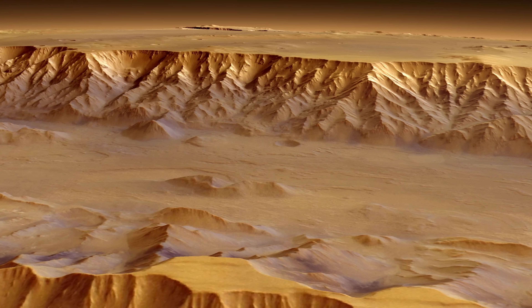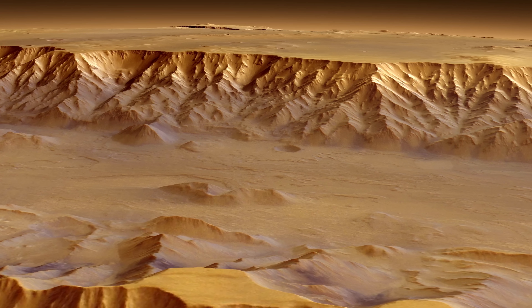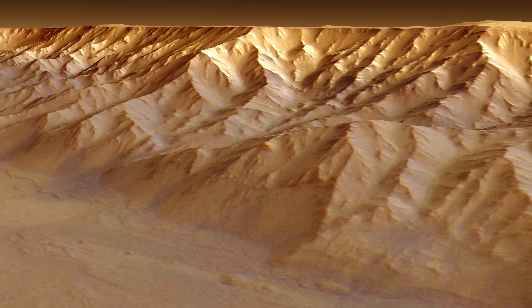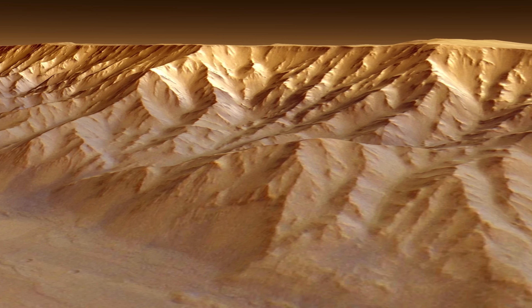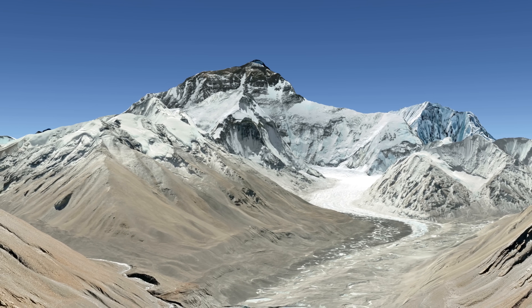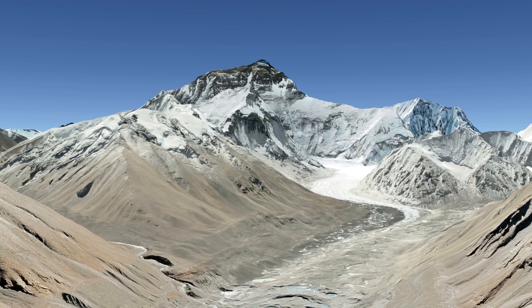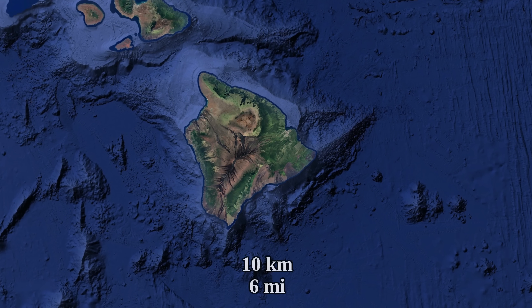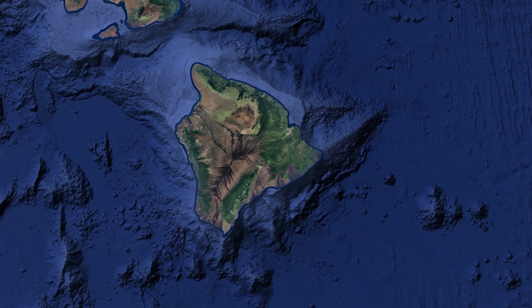Under conditions with low atmospheric dust, nearly the entirety of the wall would be visible from the surface. In this colorized image, we can see that the walls aren't exactly vertical, but they are still rather steep. There is pretty much no place on Earth that rivals the visible height of these walls. A good chunk of the height of Mount Everest simply cannot be seen while standing on the surface, and Mauna Kea, which is about 10 kilometers from top to bottom, is mostly underwater.